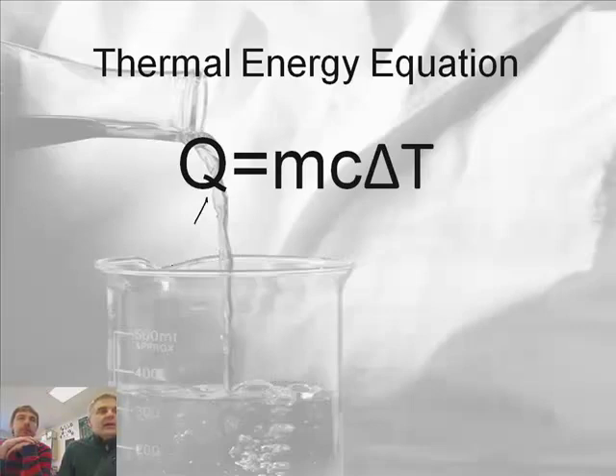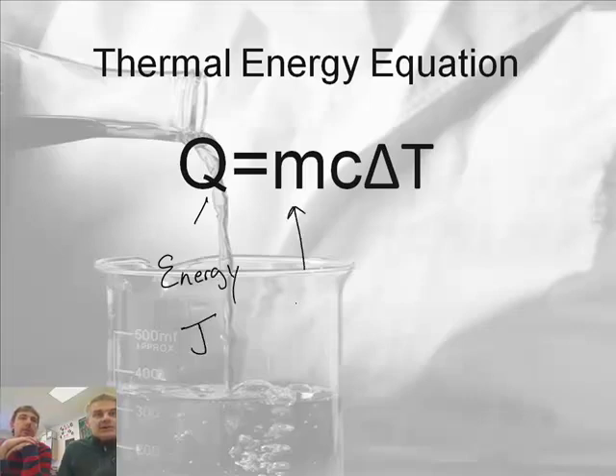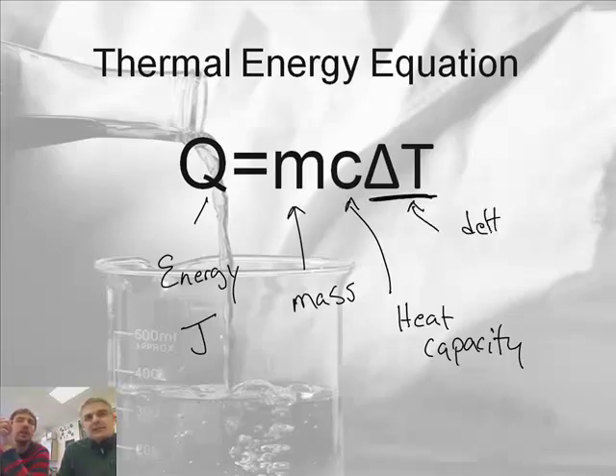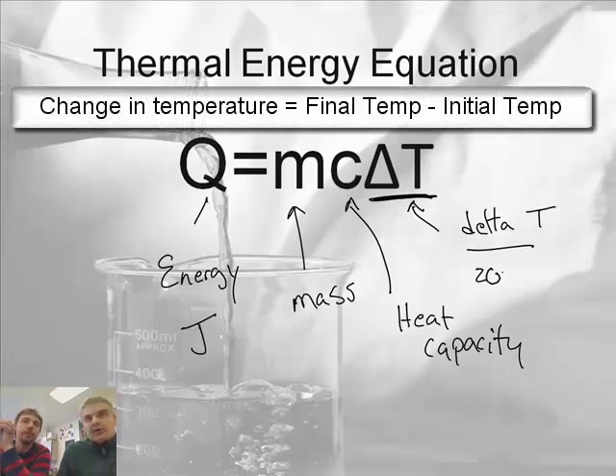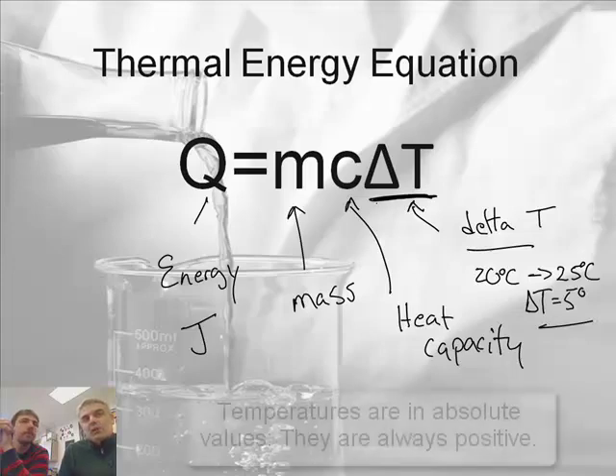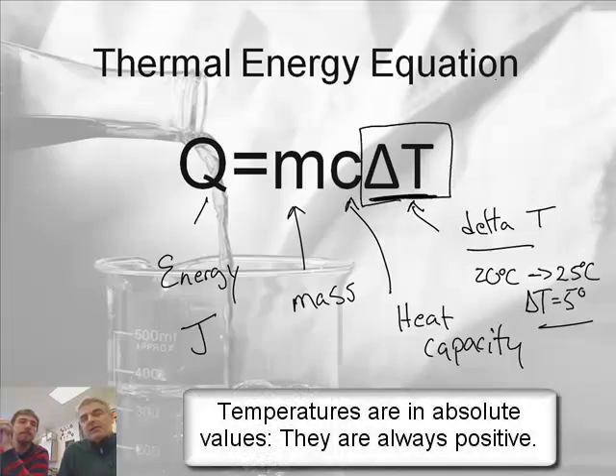Q equals MC delta T, where Q is your energy or heat measured in joules. M is the mass. C is the heat capacity, also called the specific heat or specific heat capacity. Delta means change and T is temperature, so delta T is our change in temperature. You take your final temperature minus your initial temperature — for example, if it goes from 20 to 25 degrees Celsius, the delta T would be 5 degrees. Delta T is one term, not delta and T separately.